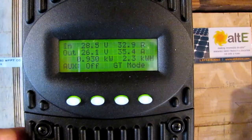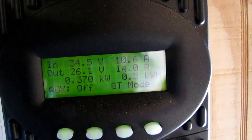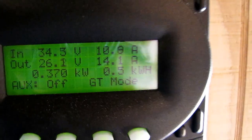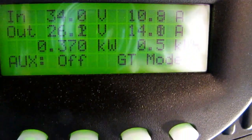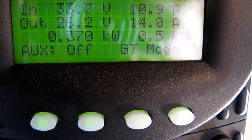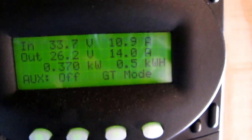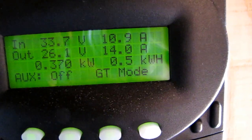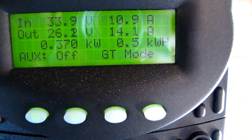These Outback FlexMax MPPT charge controllers are capable of doing that. A lot of them just have regular MPPT charging mode, but these also work for my batteries. Right now we're producing 370 watts through the other set of panels — the Kyocera 140s, four of them at 560 watts. Today we've produced 5 kilowatt hours so far.